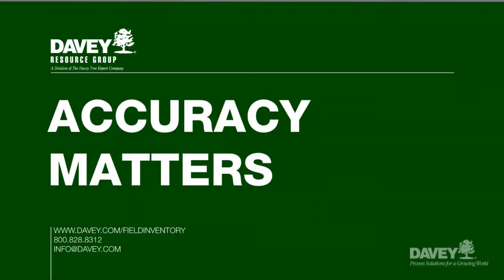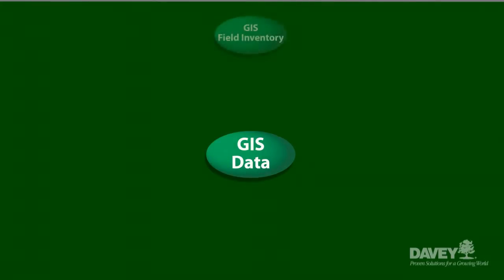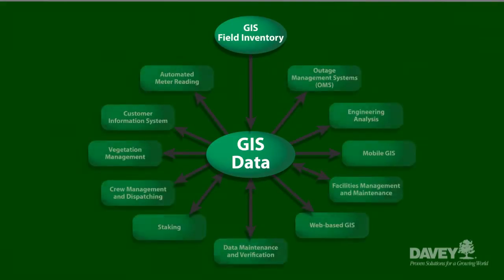With all the projects that we're involved in here at DRG, we're beginning to see a higher need for more accurate data. Utilities are putting more of a stronger focus on the need for quality information that can integrate into outage management packages, engineering analysis packages, and staking applications.